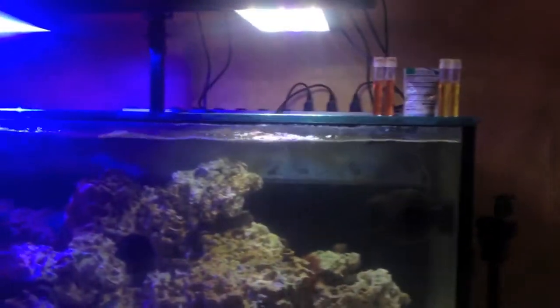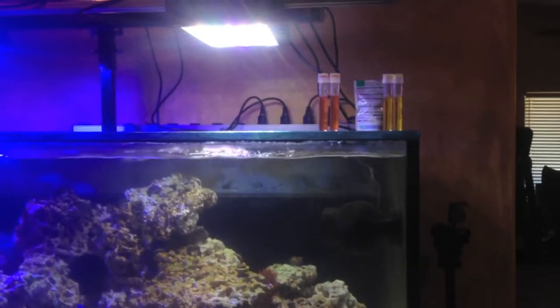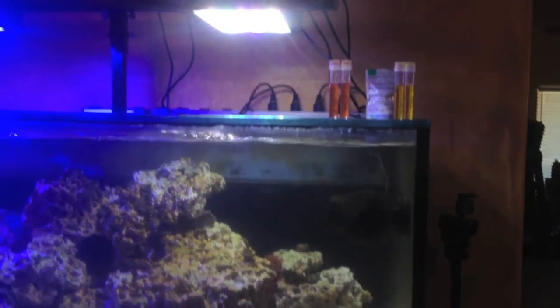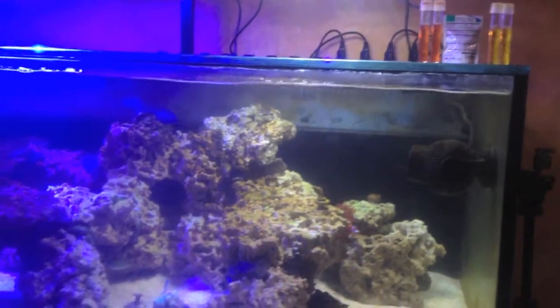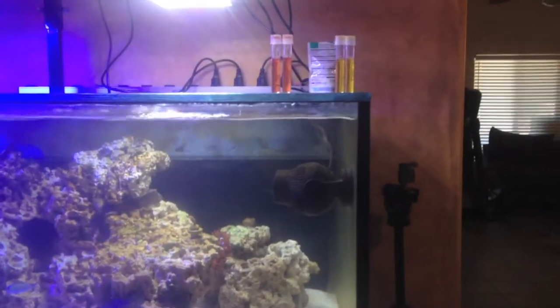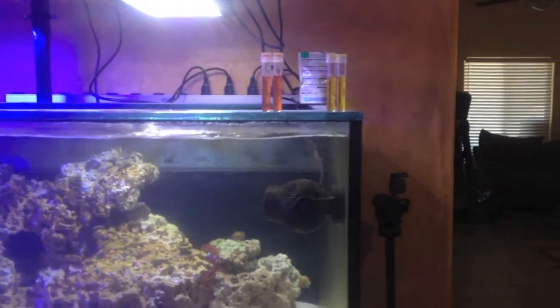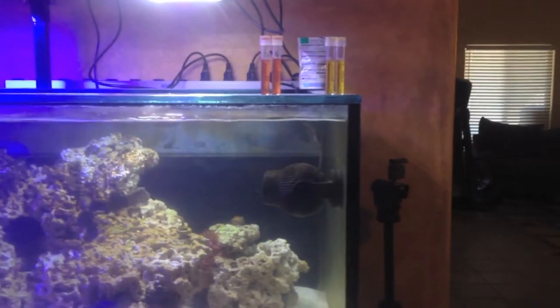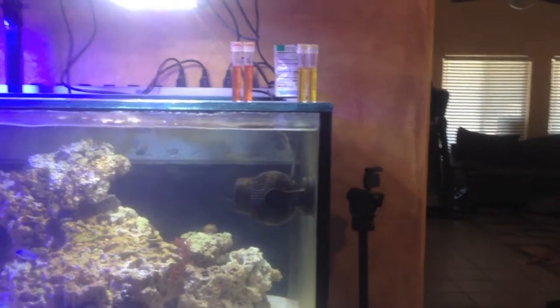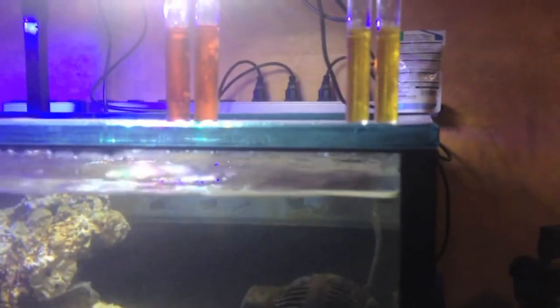I've done the water changes religiously with that tank. I can't believe it. I've got to get those corals out of there — I'm probably just going to end up putting all the SPS in the new tank tonight. That's the first time I had tested that tank for nitrate in a long, long time. What an idiot I am for not doing it more often.